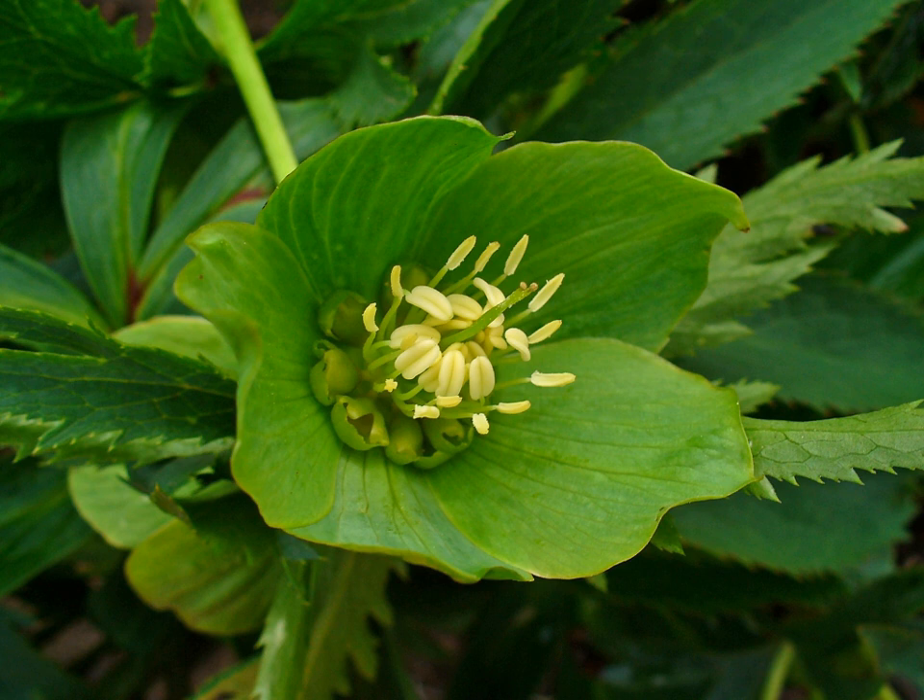All parts of the plant are poisonous. The green hellebore was one of the many plants first described by Linnaeus in Volume 1 of his 1753 Species Plantarum. The species name is the Latin adjective viridus. Two subspecies are recognized.